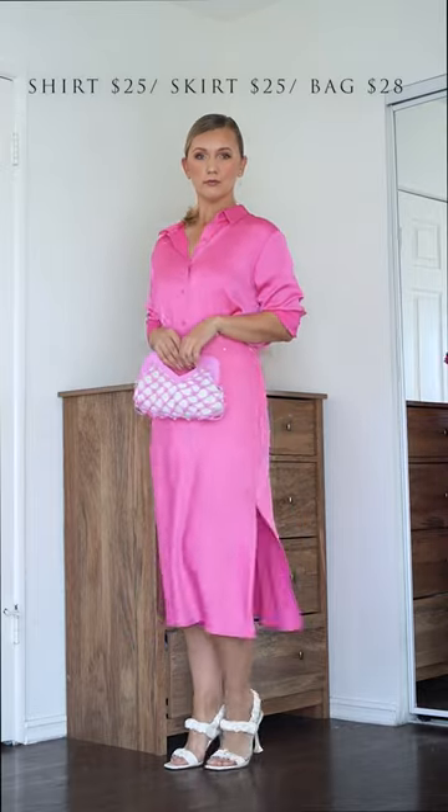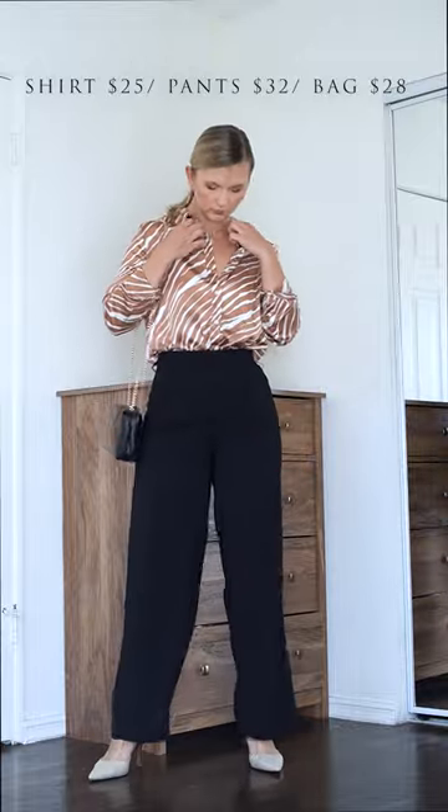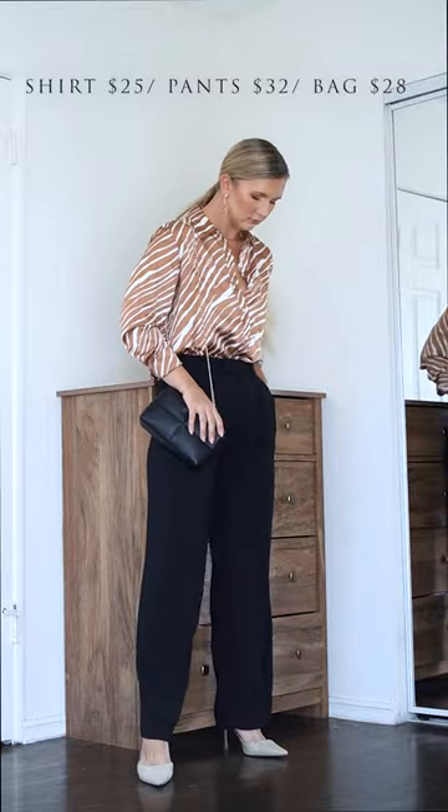I also got this beautiful clutch, which will be perfect for summer. Same satin blouse with animal print, a nice pair of wide leg pants in black, and I found the perfect black clutch that can also be worn as a shoulder bag.